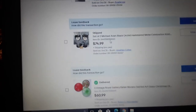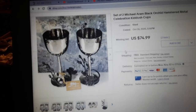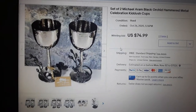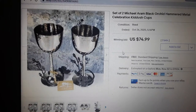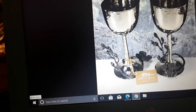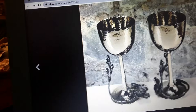Here's something cool — do you know what kiddish cups are? Kiddish cups are usually sterling or silver-plated at the very least. This one is Michael Aram Black Orchid hammered metal, stainless steel. They might be used for holidays or bar mitzvahs — but anyway, they came in nice little flannel sacks.